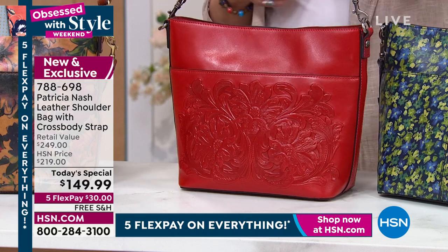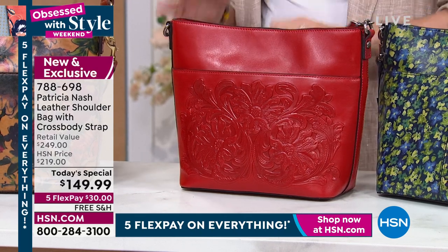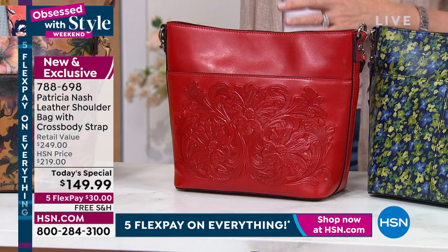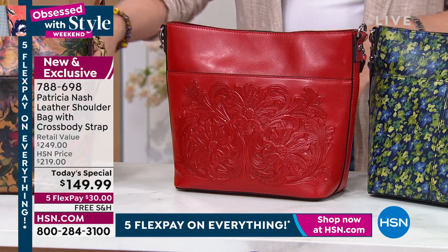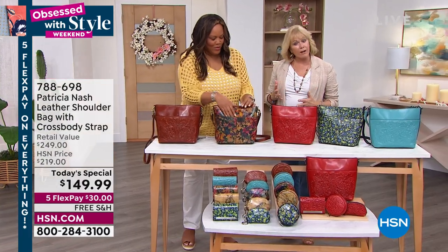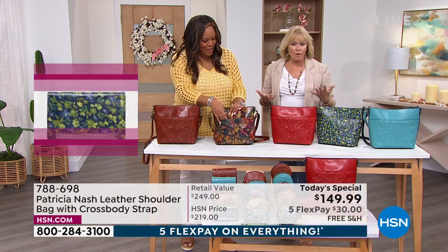Sometimes I need it as a crossbody, sometimes I want it as a shoulder bag. It's so easy to use. You could be wearing it and get into the front pocket. You don't have to take it off all day if you're out and about with friends or shopping.